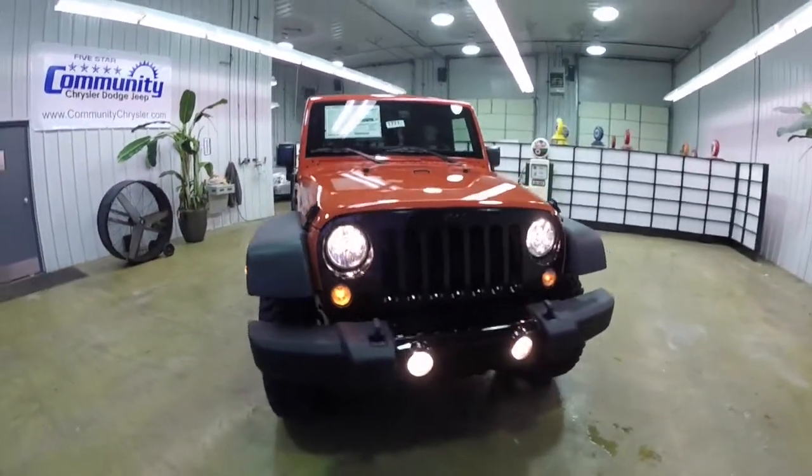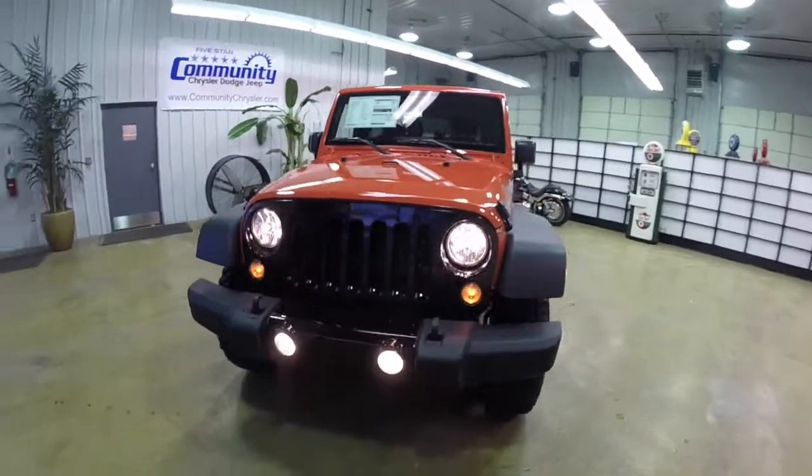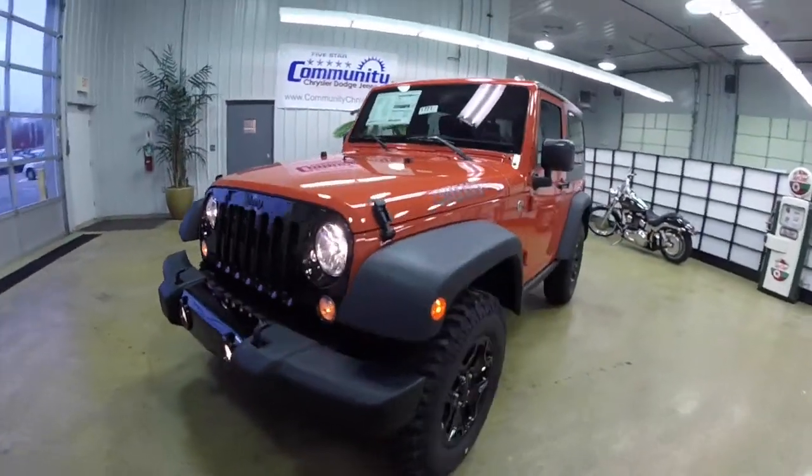Hello everyone. Today we're going to take a quick walk-around look at this 2015 Jeep Wrangler Willy's Wheeler.